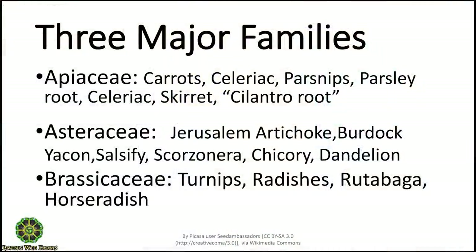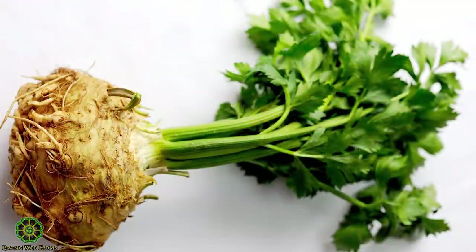There are three families that are just loaded with roots. Apiaceae, which used to be called Umbelliferae. Carrots are pretty widely known. Celeriac — does everybody know celeriac? Celeriac is the root of celery, developed for the root, just like the beet was developed for the root. It's a pretty special root.